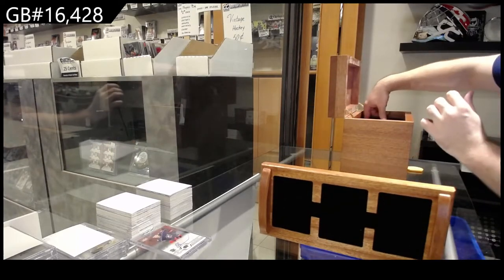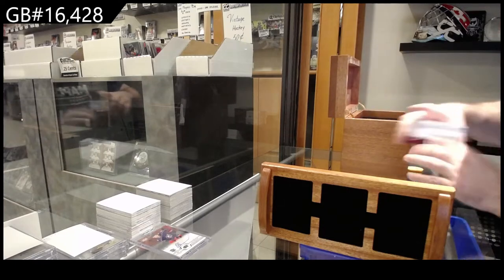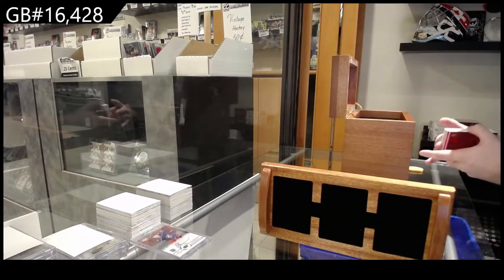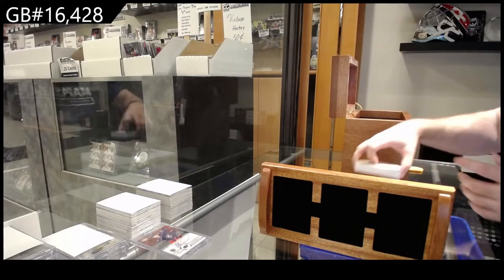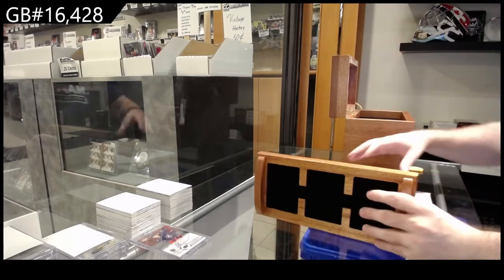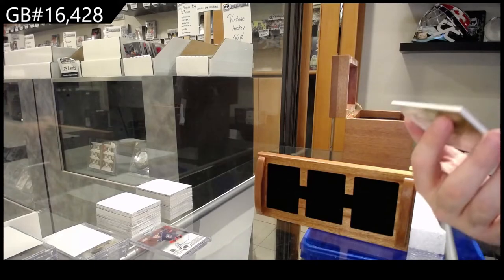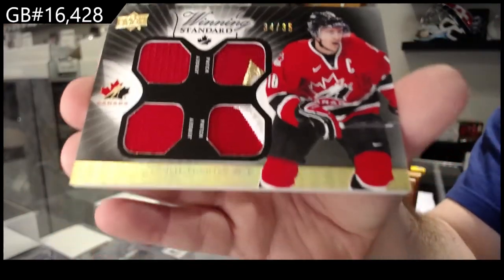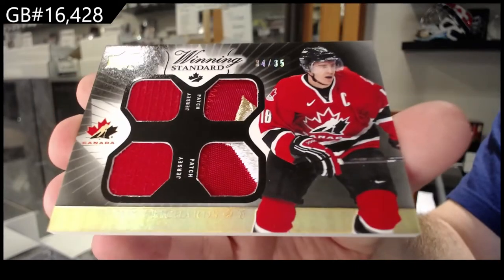That is just a behemoth. Starting off with a dual jersey dual patch out of 35 of Mike Richards. Dual jersey dual patch, Mike Richards out of 35.